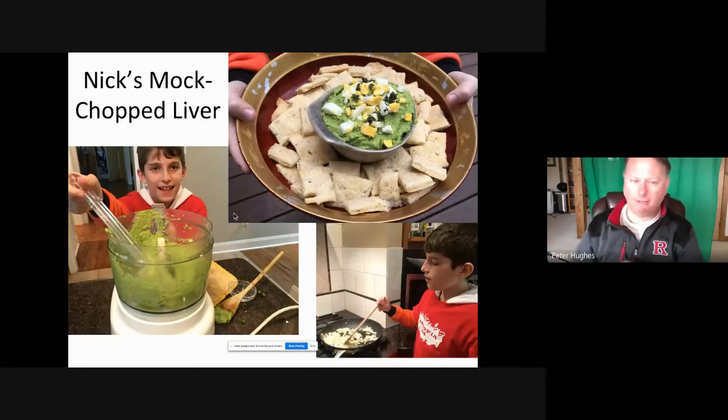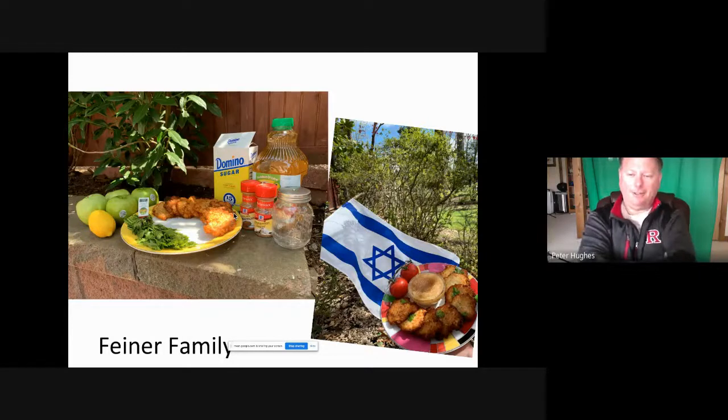Now we have the Finer family — I love their use of the Israeli flag to really show the heritage and the pride. I also have to give it to them: they always highlight not only the finished product but also the initial ingredients. If you look at the latke plate, they have fresh herbs in front, apples, and citrus. I think this is so pretty. Is the flag in that picture photoshopped? Finer family, can you tell me?